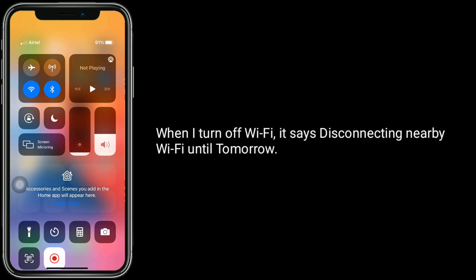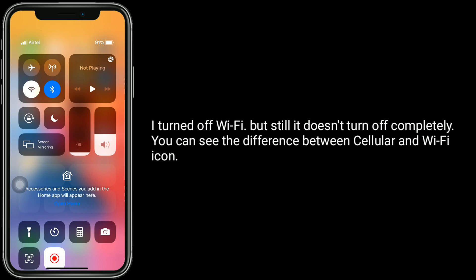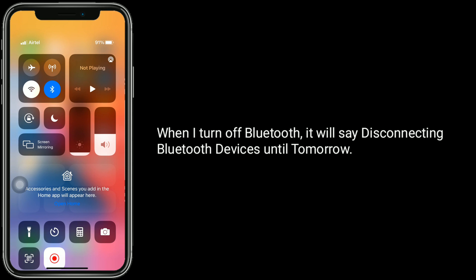When I turn off Wi-Fi, it says 'disconnecting nearby Wi-Fi until tomorrow.' I turned off Wi-Fi, but still it doesn't turn off completely. You can see the difference between the cellular and Wi-Fi icon. When I turn off Bluetooth, it will say 'disconnecting Bluetooth devices until tomorrow.'